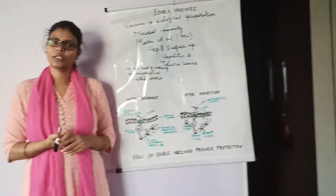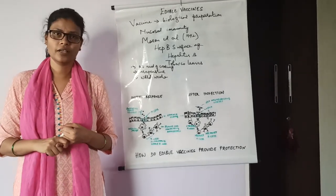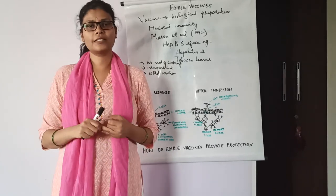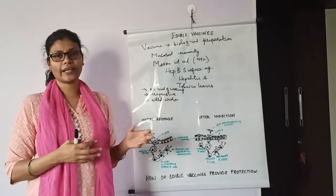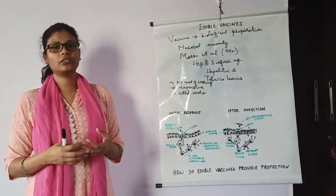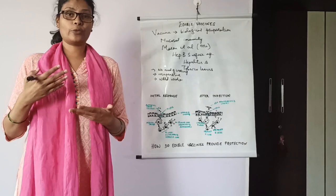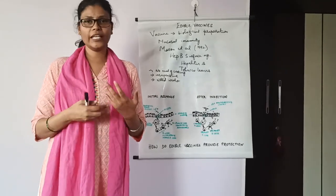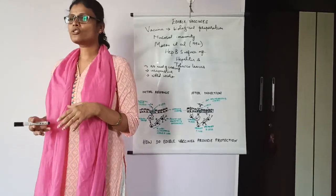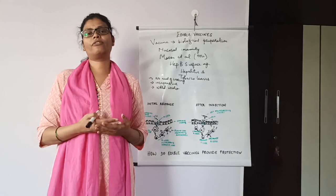The disadvantages are: it can cause immunotolerance to proteins or peptides. It is not safe for infants. The dosage of the vaccine may differ from fruit to fruit, generation to generation, and plant to plant. The stability of the vaccine would be variable. Also, potato cannot be eaten raw — it has to be cooked, and when cooked, the protein might get denatured and the dosage would be variable.